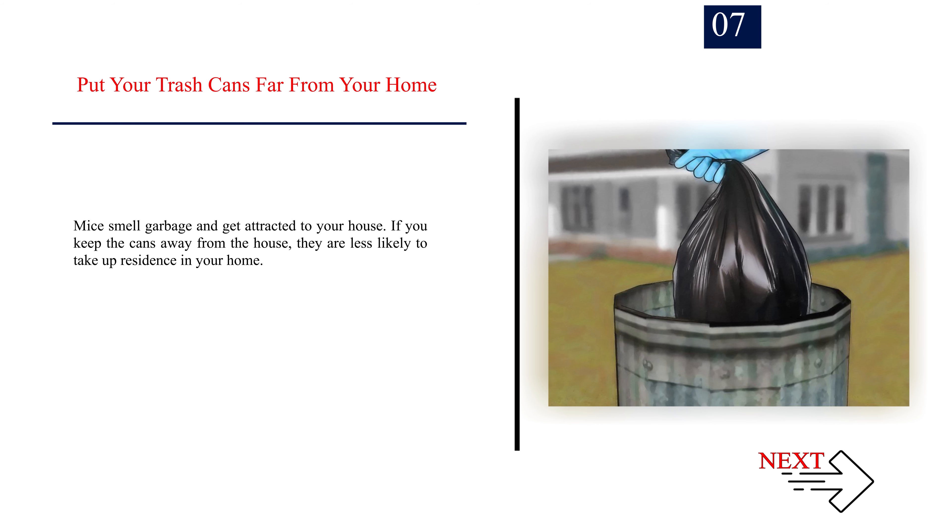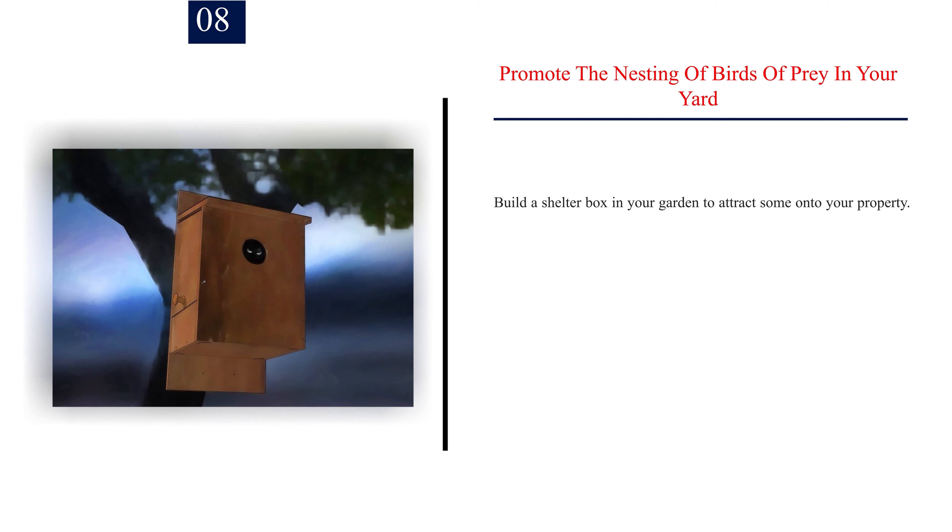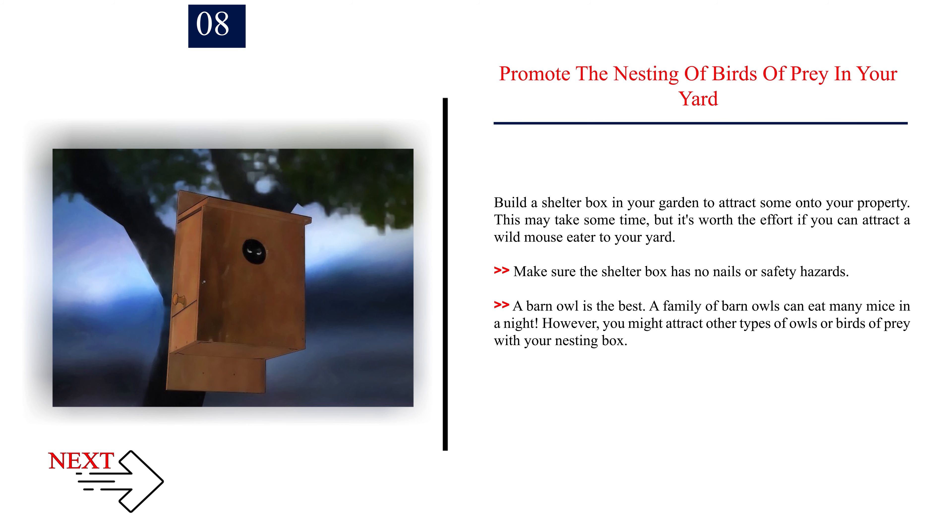Number 7: Put your trash cans far from your home. Mice smell garbage and get attracted to your house. If you keep the cans away from the house, they are less likely to take up residence in your home.